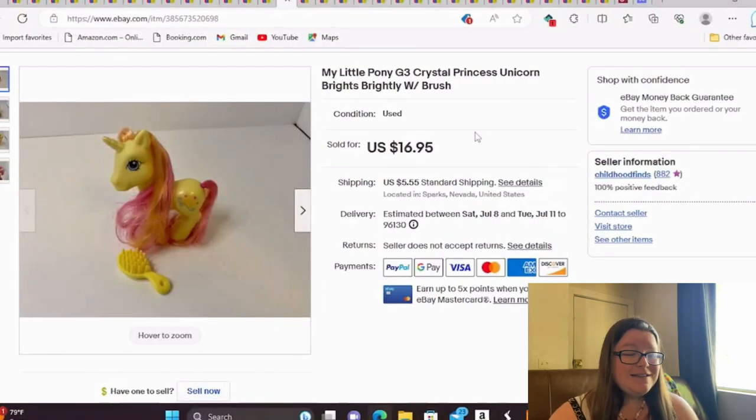This is a My Little Pony Crystal Princess Unicorn — Brightly is her name — and she has a brush. She sold for full asking of $17. A Generation 3 pony selling for $17 — I'll jump up and down for that. I have 51 cents into each pony that I sell.